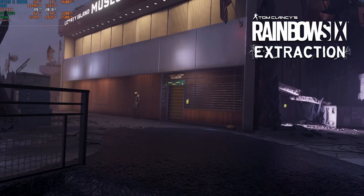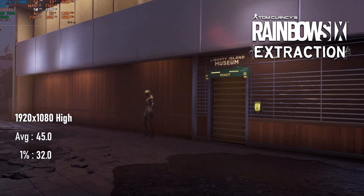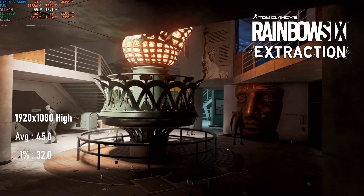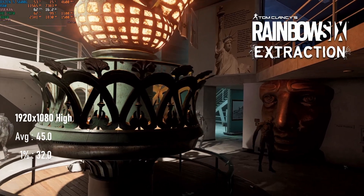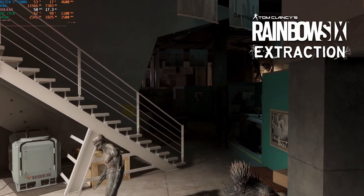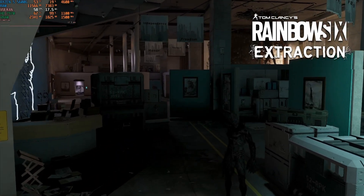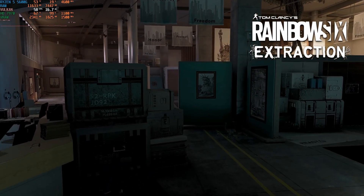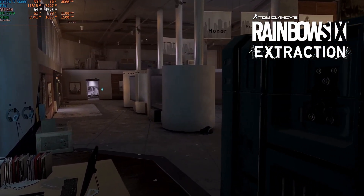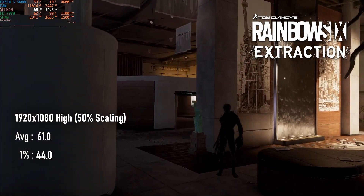At 1080p high settings, Rainbow Six Extraction only runs through its canned benchmark at 45fps, about 10% faster than the R9 280, which is based on the same GPU as the cut-down HD 7950. For a first-person shooter this isn't ideal, so you might want to drop quality settings or use some resolution scaling. The built-in scaler is actually pretty decent quality — 50% scaling doesn't look too bad, as it's 50% of the total area rather than each side, making it more like 70% in other games, and this allows for an average of over 60fps.